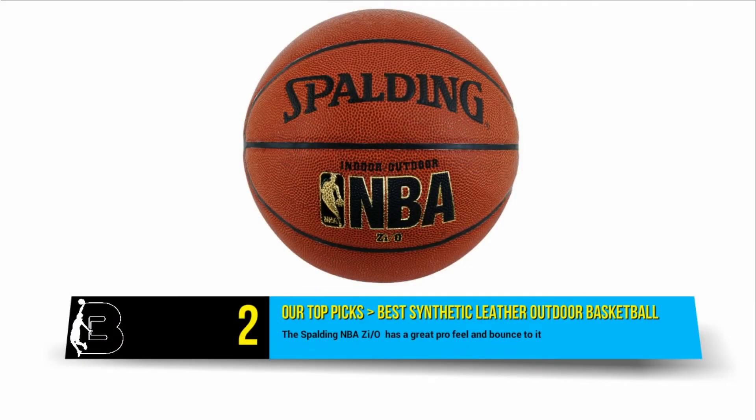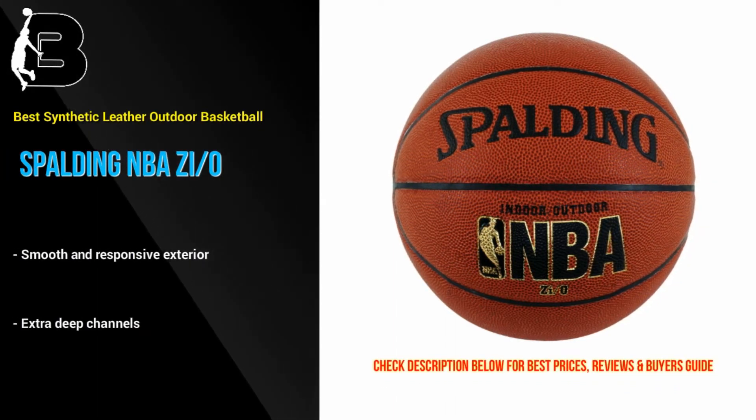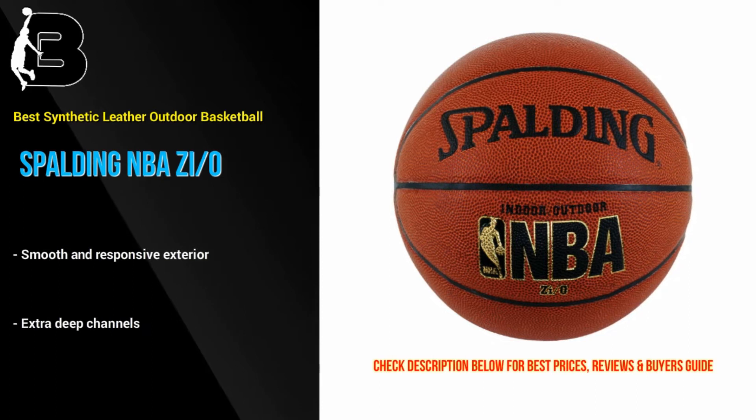At number 2 we have the Spalding NBA Zeo. This ball has a great pro feel and bounce to it. If you are after a durable outdoor ball that plays much like a more expensive indoor ball, then this is the ball for you. The combination of the silky smooth and responsive exterior combined with the extra deep channels make this ball a treat to dribble and shoot with.